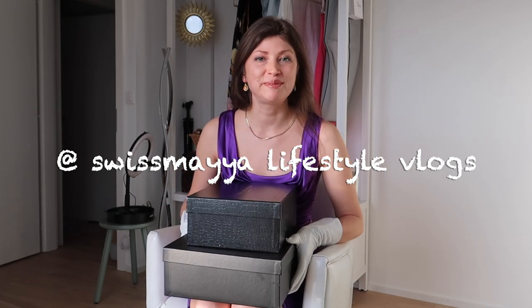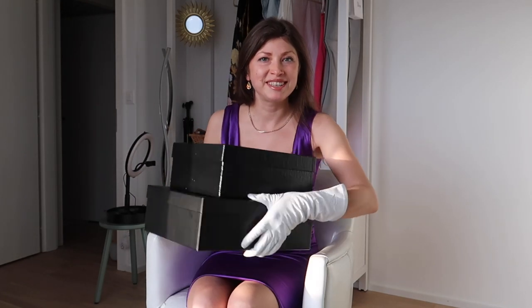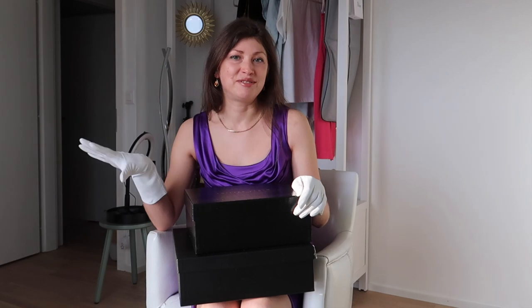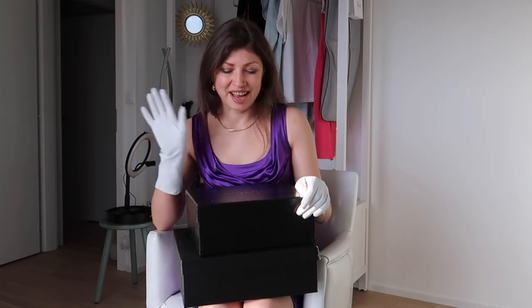Hello everyone, welcome to Sis My Lifestyle Vlogs! Welcome back to the channel for those who are regular subscribers. If you're seeing this for the first time, do not miss the opportunity — there is more funny lifestyle and fashion content on this channel, so do subscribe. Thanks in advance.